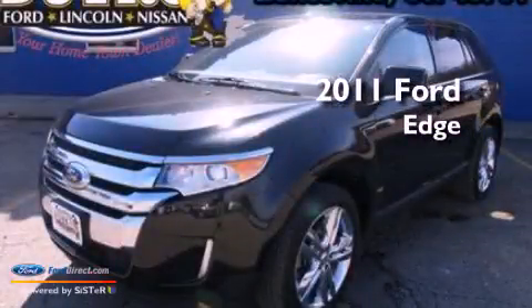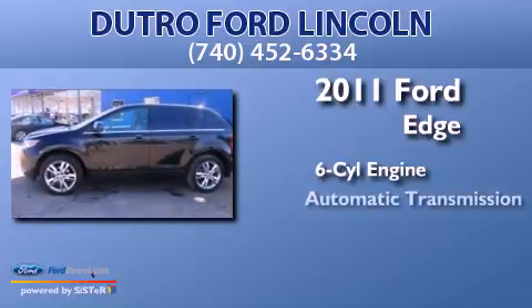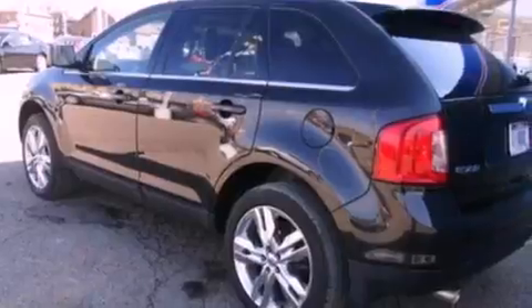This is a 2011 Ford Edge. It features a six-cylinder engine, an automatic transmission, all-wheel drive, and a clean non-smoker interior.